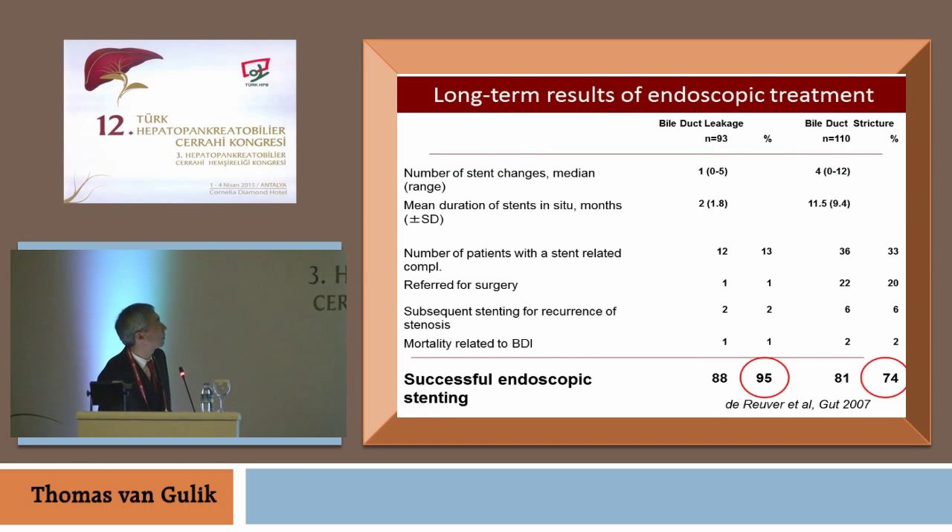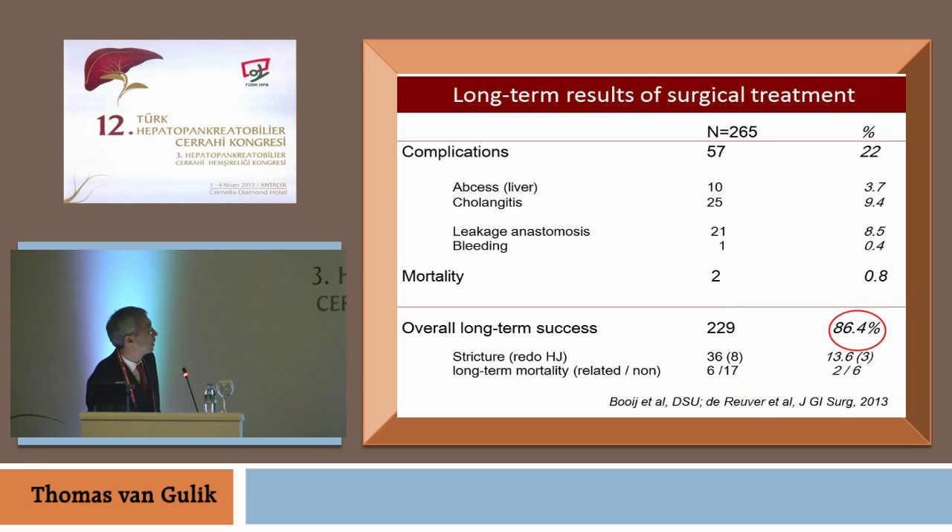Looking at outcomes of endoscopic treatment: for bile duct leakages, the endoscopic treatment is excellent with a 90–95% successful outcome, and for strictures, 74%. For bile duct leakages, the endoscopic approach is the best approach. Looking at the long-term results of surgical treatment in 265 patients, the overall long-term success is very good at 86%, with a minority of patients — 3% — needing a redo hepaticojejunostomy.